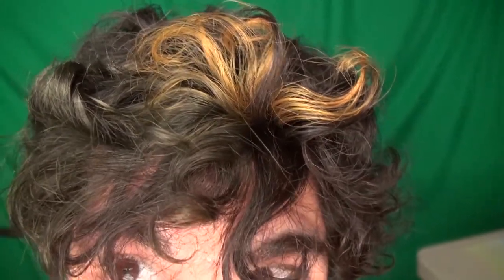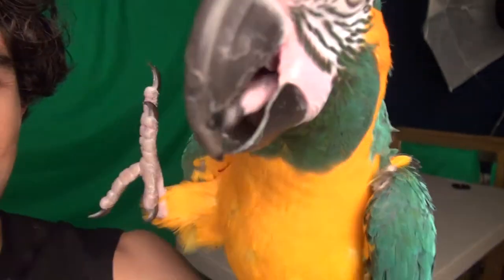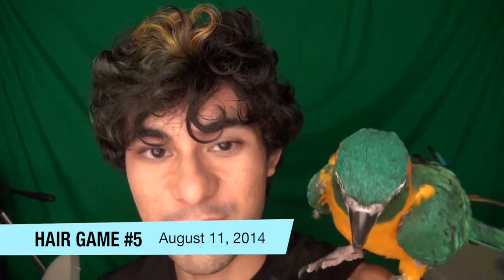Hey everyone, we just wrapped our vine shoot. Yeah, so we were filming a vine for a little segment on Shark Week called Shark After Dark. I was submitting, I just submitted the clip. So I was the beachgoer and Tango was the shark. And I was reading a magazine and he attacked me.